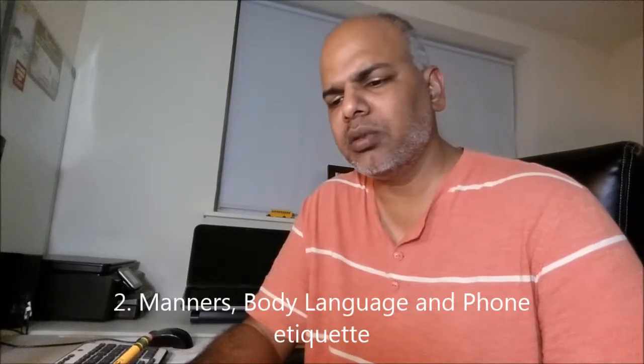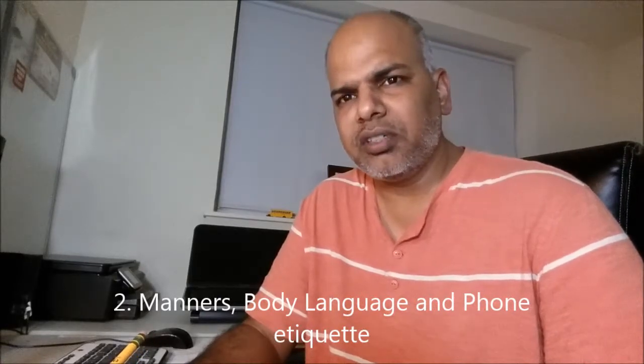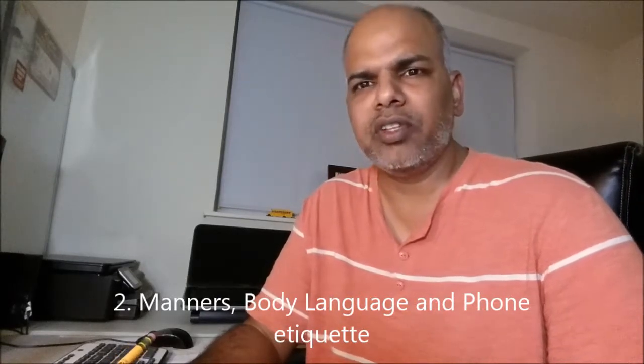Second is manners, body language, and phonetics. These are important when you are a student and when you are on a college campus.